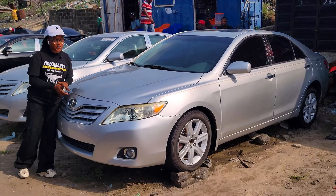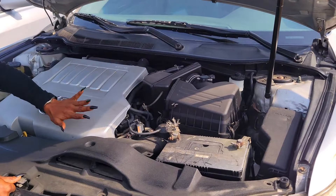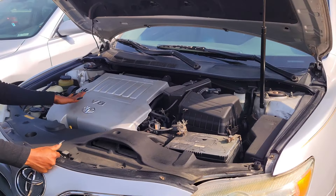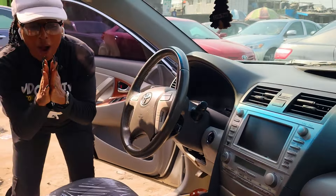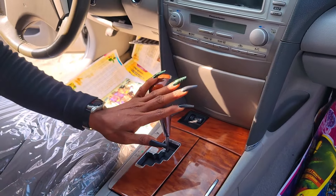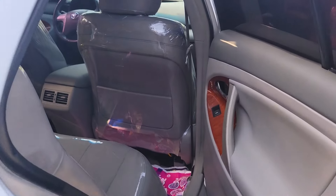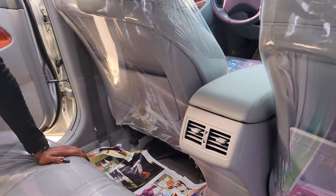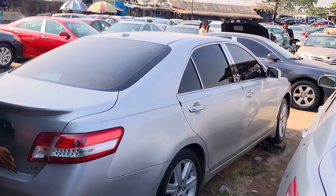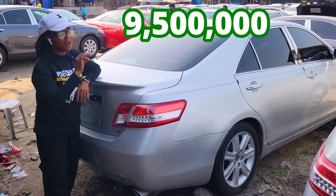This is a foreign-use Toyota Camry 2011 model, extra luxury edition. 2GR-FE V6 engine capacity — very, very fast, everything intact. Beautiful leather seat interior, reverse camera, sound system, automatic transmission, two cup holders, pigeon hole, and buttons control on the steering. It has an open roof. Beautiful back seat with three headrests, AC, and armrests. 2011 extra luxury edition — comes with a reverse camera — going for 9.5 million naira.